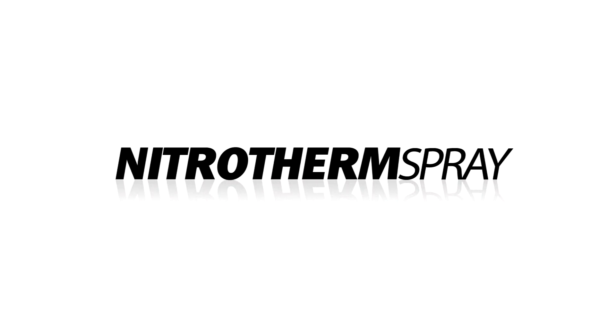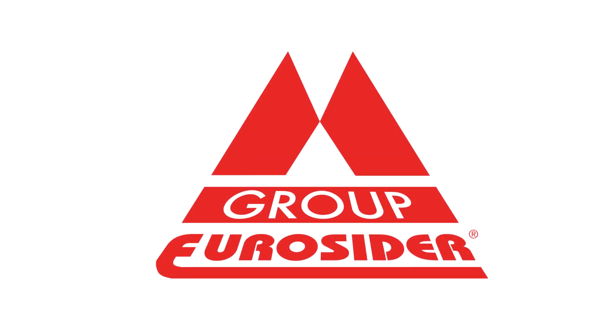The Nitrotherm Spray system is the true revolution in the world of paint spraying. Nitrotherm Spray is an international patent of Eurossida.